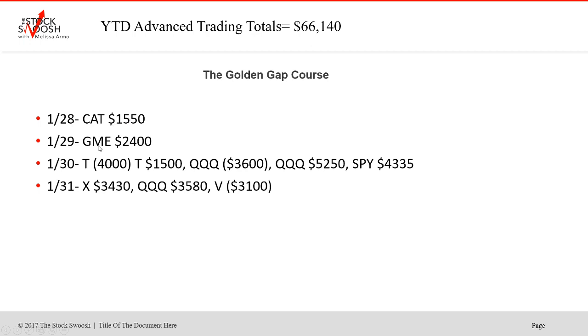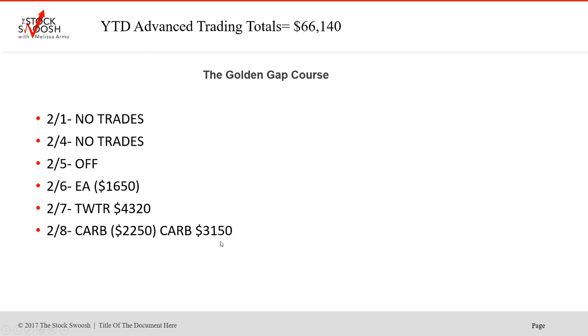Actually the 28th, GME was a winner. The 30th, which was the end of January, a little bit crazy in here. T was a first trade loser, second one small winner. Q's first trade loser, second one big winner, and SPY winner. That was one of those very active days. Preferred to only do one trade a day though, quite frankly. The 31st came back on top of everything. AXP was a winner. Q's was a winner. And V was a loser on the 31st.